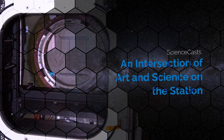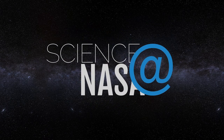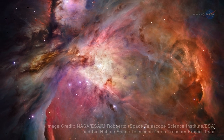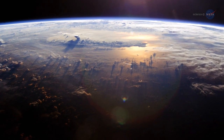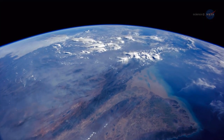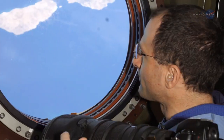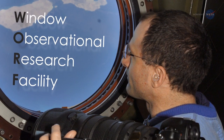An intersection of art and science on the station, presented by Science at NASA. Large and powerful telescopes have delivered stunning images of our galaxy and the universe. My colleagues have taken some equally stunning photographs of our own planet from the International Space Station. My name is Mario Runco, and I'm an Earth scientist and former space shuttle astronaut. After seeing our beautiful home planet from orbit, I wanted to be able to share the experience with everyone. One of the NASA accomplishments of which I am most proud was helping to spearhead the creation of the WARF — the Window Observational Research Facility on the ISS.